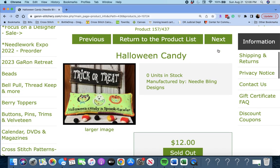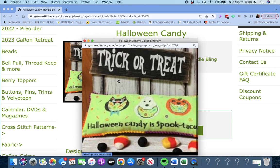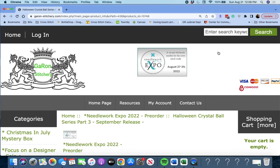Next up, 'Halloween Candy — Halloween Candy is Spooktacular' by Needlebling Designs. Cute. That's perfect to hang on a door in your house or on a doorknob.